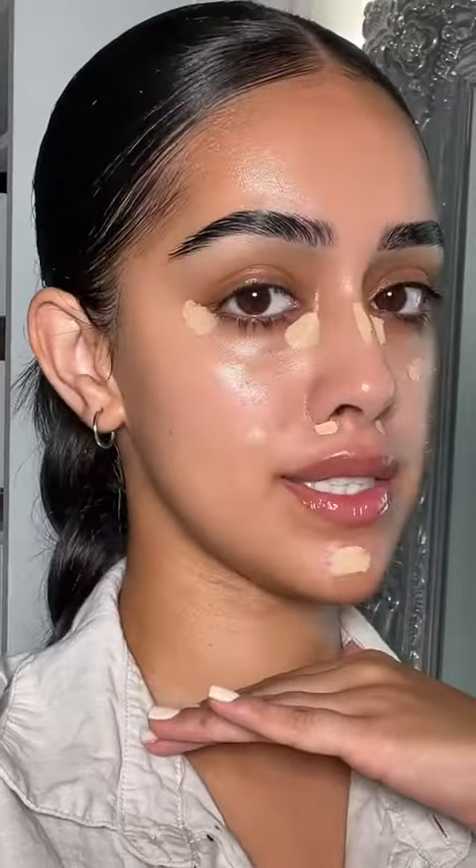This is the Fit Me Concealer in the shade 20. I'm going to put this concealer on my eyes, my nose, my chin, and on imperfections — just like this. I blend this out very quickly using a damp sponge. You can see you don't need that much concealer; you want to make sure that this is really blended into your skin.